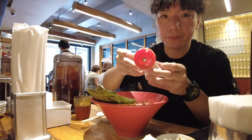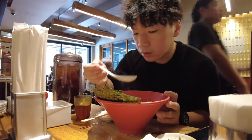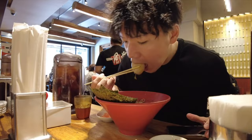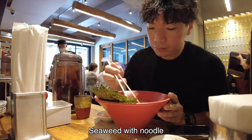I found sesame seeds. Grinding sesame seeds by myself is fun — it can change the soup flavor. Egg. I like an egg; it's an important topping. Seaweed with noodle.